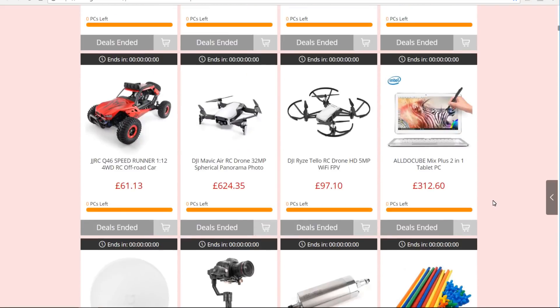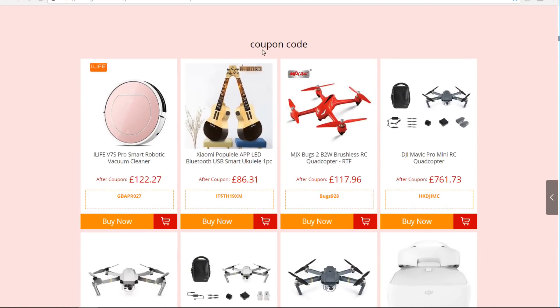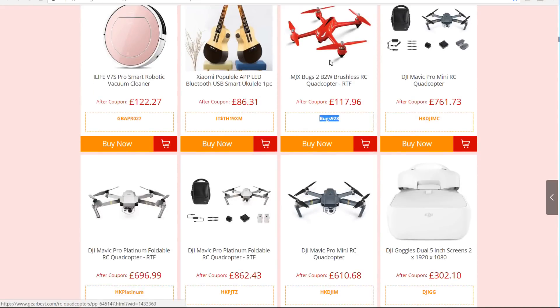Coming right down here, there's a deal I thought was a belter. We've got the Bugs B2W. I've done a full review on this and there's a link in the description. You can grab it for only £117. I can't find it anywhere cheaper on the web, so I think it's a good deal — they're usually around £160 to £170. These deals come up every so often but it is a pretty good price, and this is the one I would be interested in.